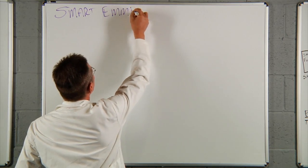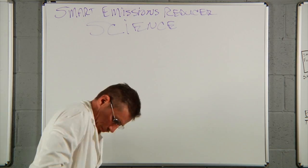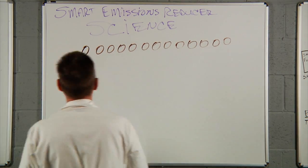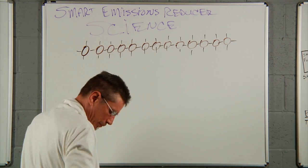Crankcase vapors consist of acids and aerosols of heavy oil vapors generated through windage activity. The heavy hydrocarbon elements in liquid aerosol form are unable to contribute to the combustion process and mostly cause carbon buildup in the engine while elevating exhaust pollution.